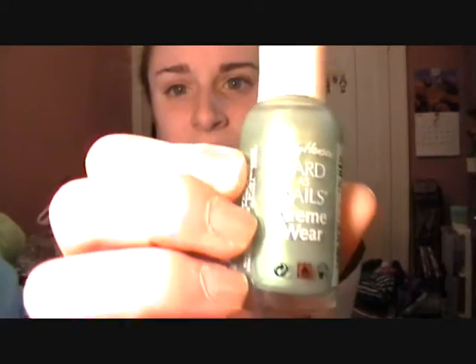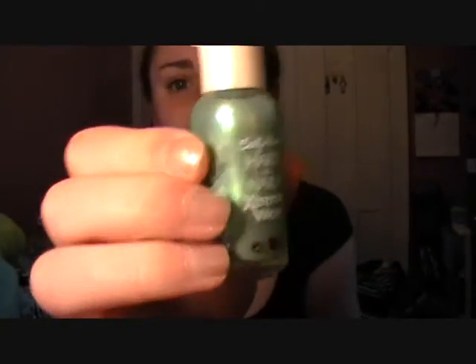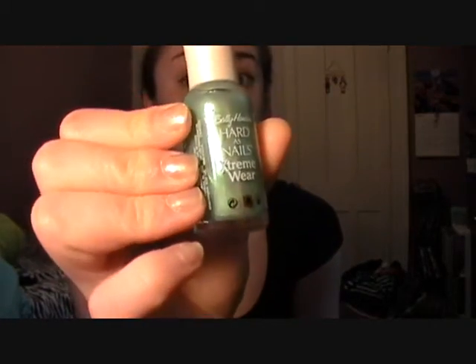The next thing I'm going to mention, which I should have done with my makeup stuff, is nail polish. I've been into green nail polishes so much this month. This one is a Sally Hansen Extreme Wear, hard as nails, and I'm wearing it now, but you probably can't see it. It's really light and shimmery, and you can see it in the light, but it's really hard to get it to show up on camera. This is in the shade Limelights, and I've had this bottle forever — for years — and it's still just as good quality as when I first got it.